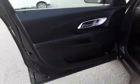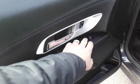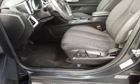It has power equipment of course — power door locks, power windows, power mirrors, and it has the power seat.